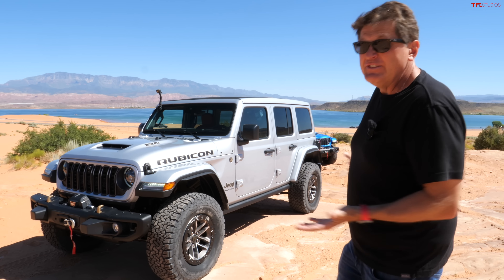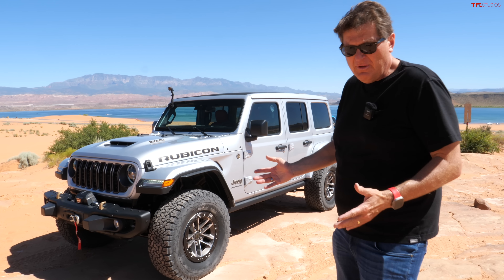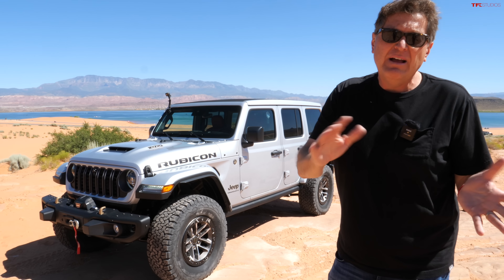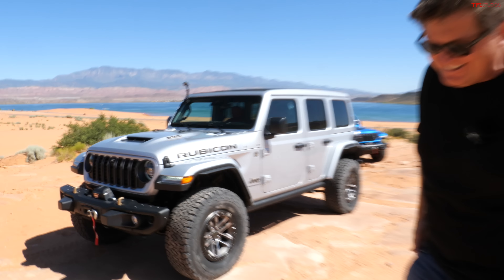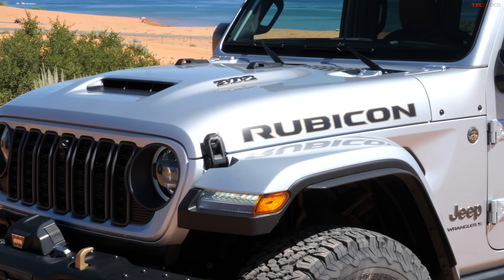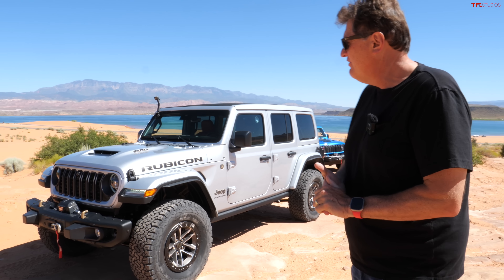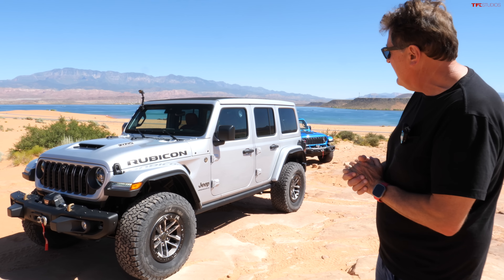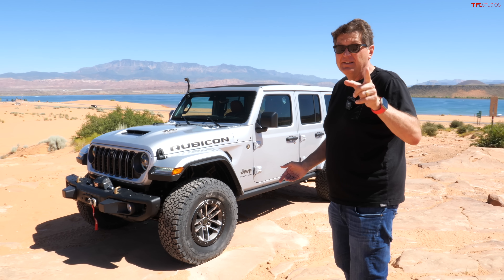I had a choice of all the different Wranglers for 2024, starting with the base Sport at around $34,000, but of course I chose the 392 — because who doesn't love 470 horsepower and 470 pound-feet of torque from a big V8? Now for 2024 it may look the same, but it's not.